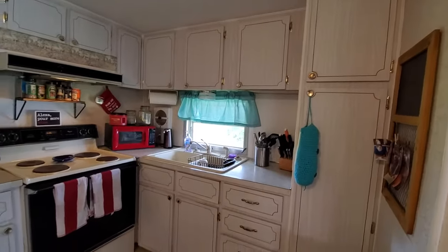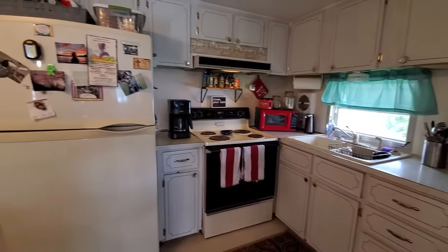The kitchen is nice with cupboards, lots of cupboard space, and vinyl flooring.